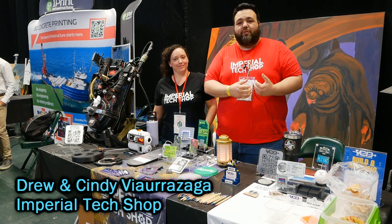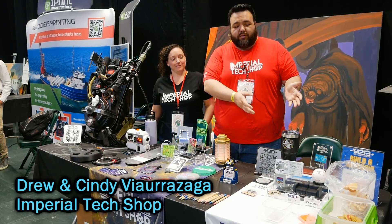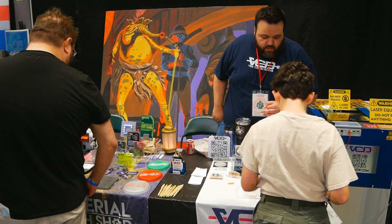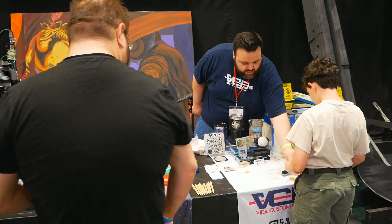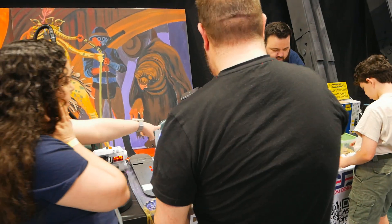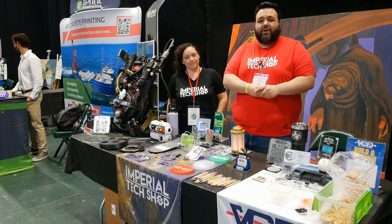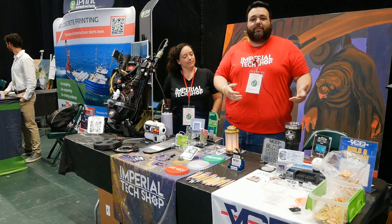Hey everybody, I'm Drew from Imperial Tech Shop, and we also run VCD. This is Cindy, my wife. We do a lot of different stuff from LED work and electronics to actual prop making and 3D printing. Don't forget to look us up and see what other amazing items we may be making.